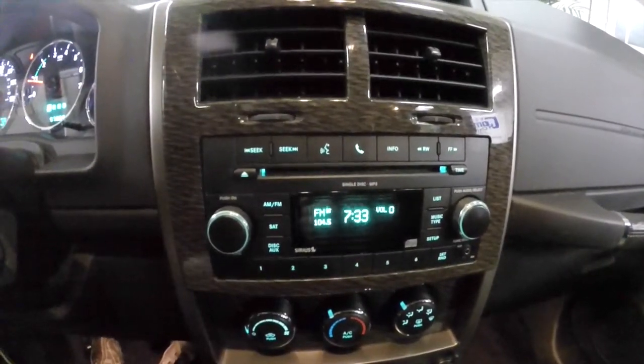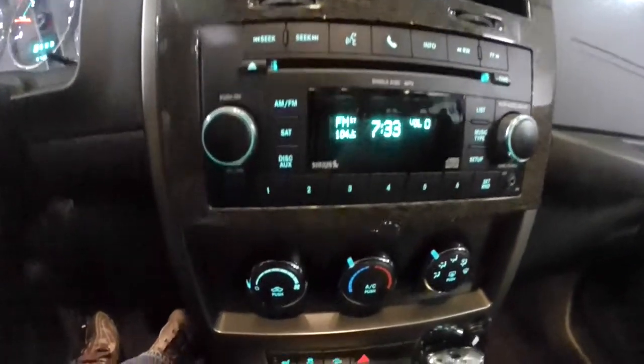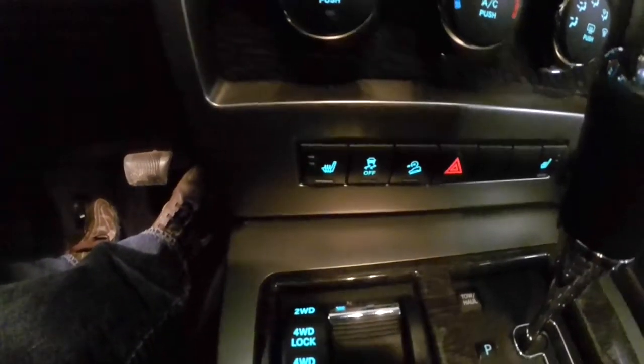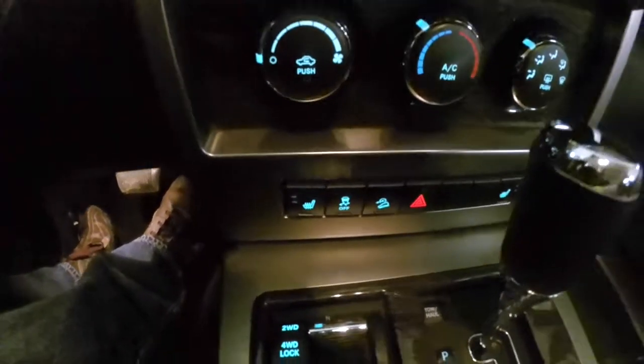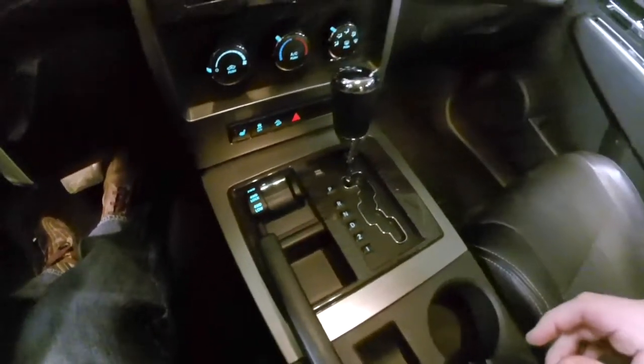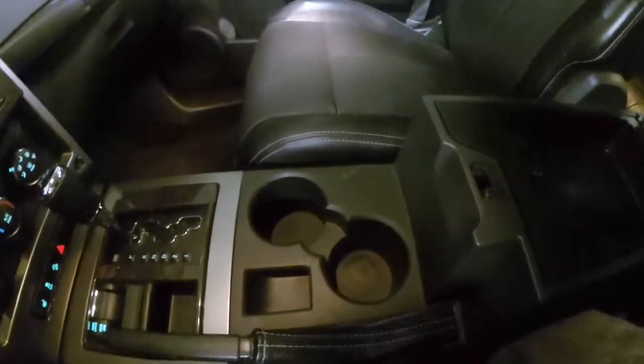It also has AM/FM CD player with MP3 playback, Sirius satellite radio, air conditioning, heated seats, stability control, hill descent control, and your four-wheel drive selector. Up front you'll also find front cup holders and storage inside the center armrest.